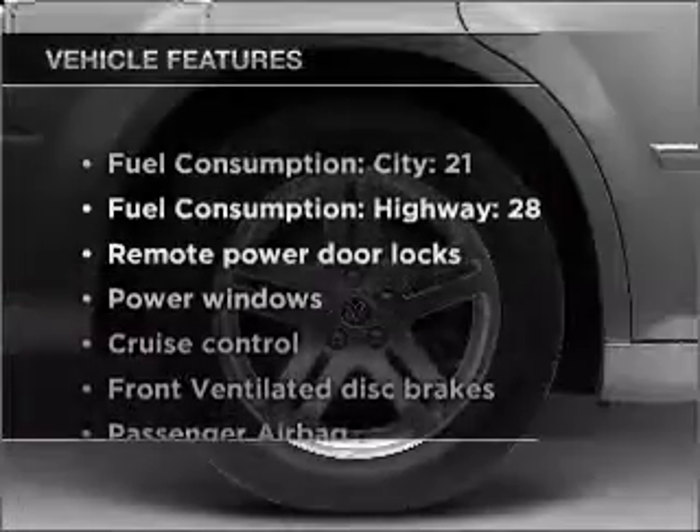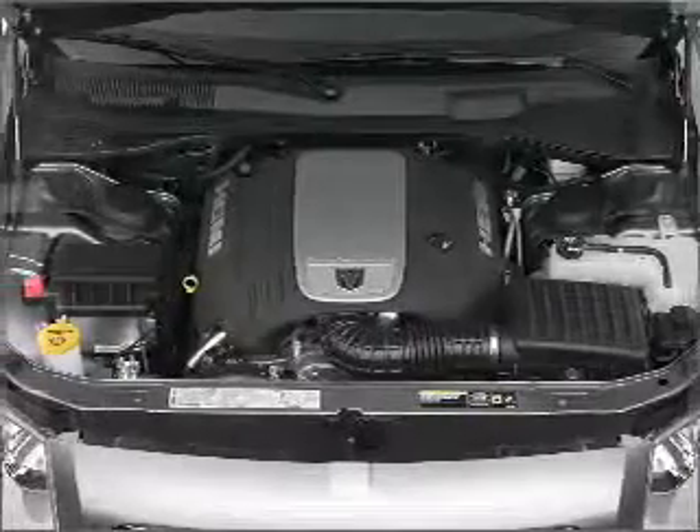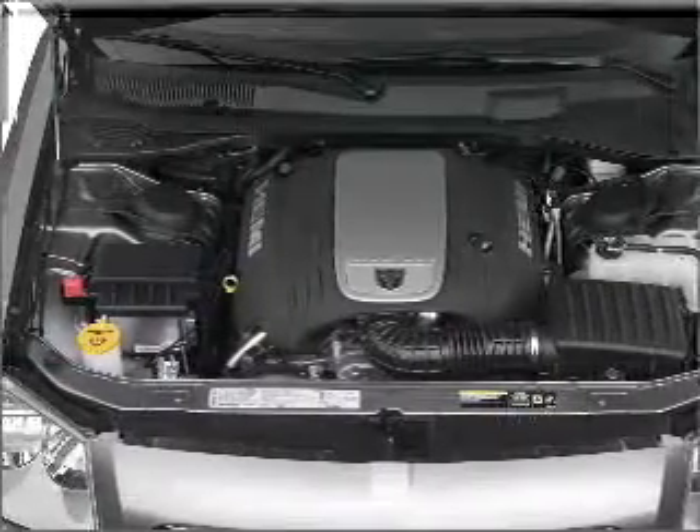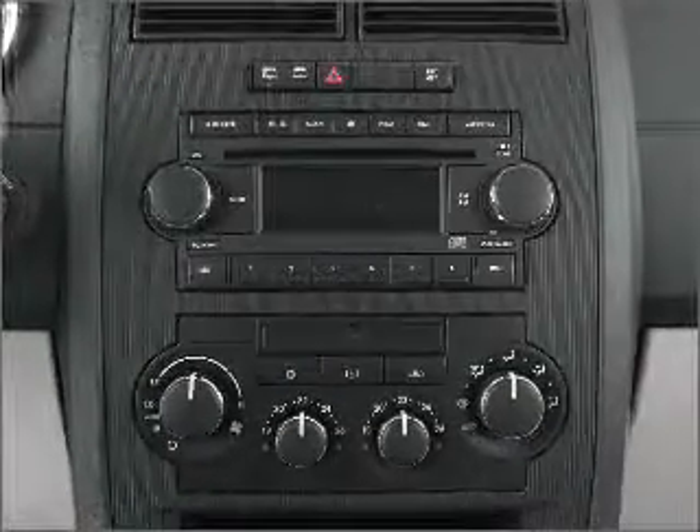Plus, enjoy these notable features that are included in this vehicle: air conditioning, power door locks, power windows, power steering, cruise control, power mirrors, and AM-FM stereo with a CD player. Call today to schedule a test drive.